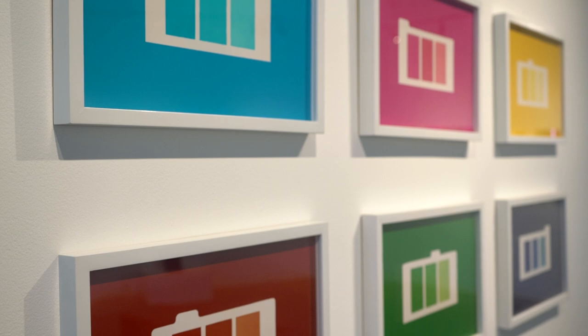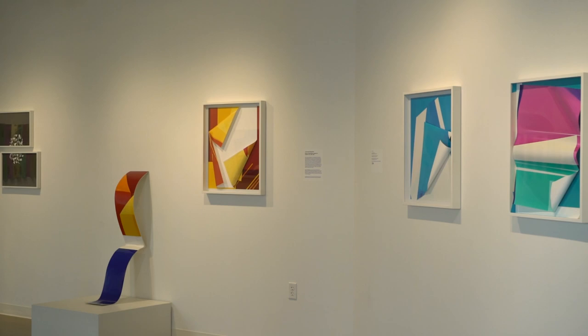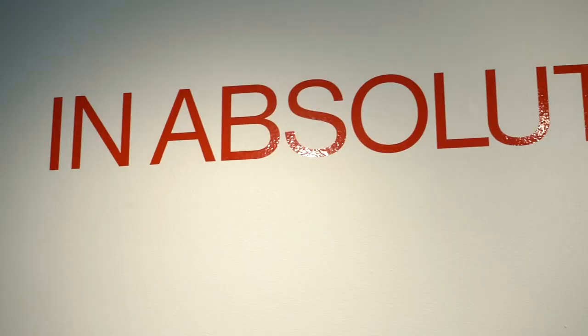My goals for the show was to really point out some of those key components of photography that we tend to pigeonhole the medium into. Photography we always state is flat, it's rectangular, it's dependent on a wall, it's static — meaning that the image doesn't change. With this work, I feel as though I've pushed through a lot of those boundaries so that viewers could really observe those nuances and see other opportunities for the medium to exist outside of those preconceived notions.